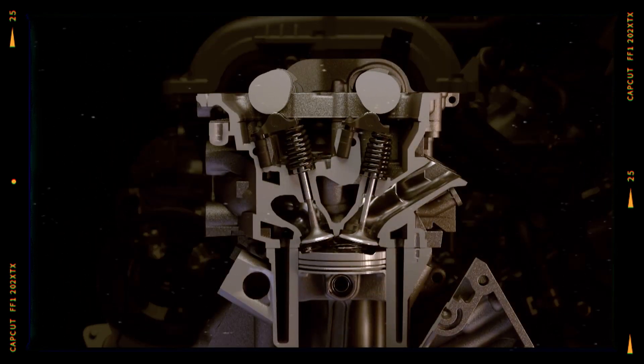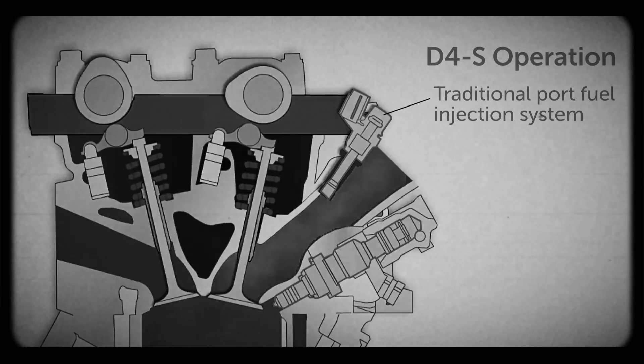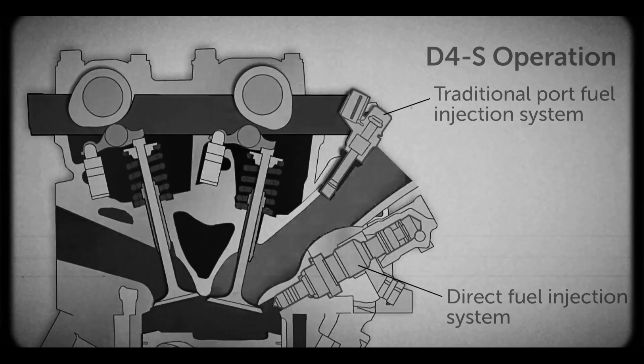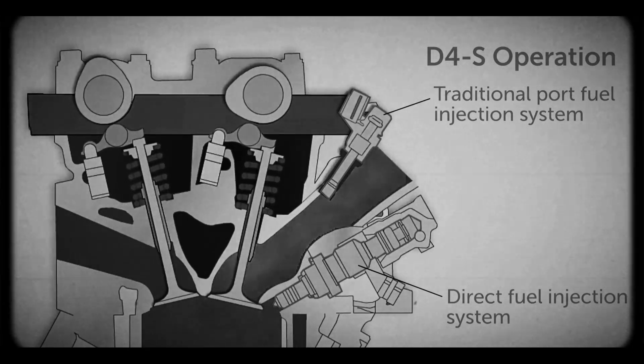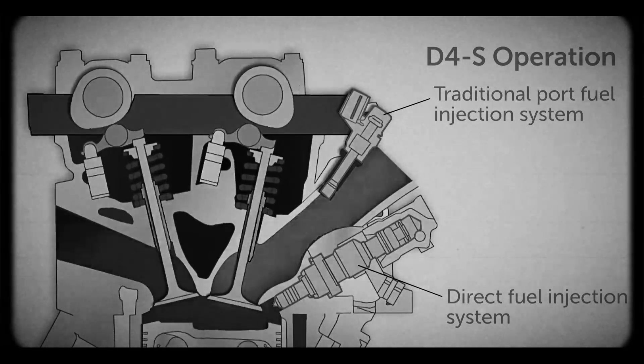At higher loads, direct injection takes over, enhancing power and combustion efficiency. High-pressure fuel is delivered by a camshaft-driven pump, with fuel pressures ranging from 2.4 to 20 MPa — roughly 350 to 2,900 PSI.